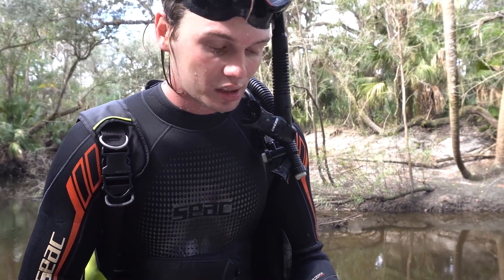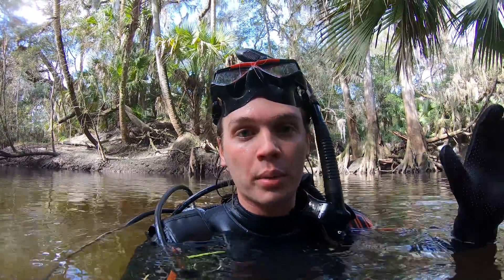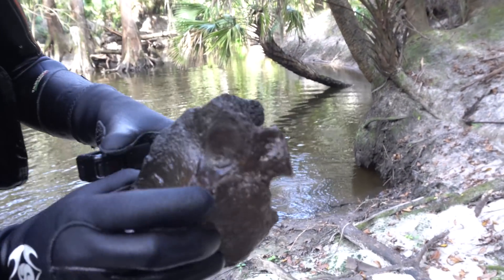That is a mastodon vertebra, so I'm gonna go grab it, bring it back up, and then we'll be able to see what shape it's in, if it's whole or not. I'm really excited to go grab that — it's a really cool bone. That is a large and very cool mastodon or mammoth vertebra.